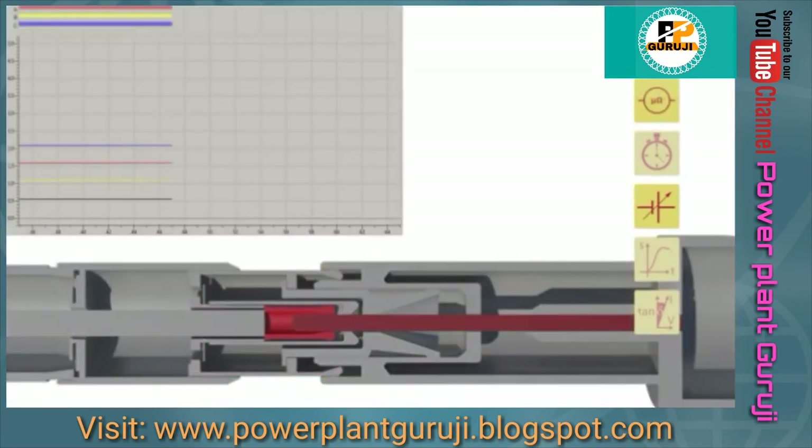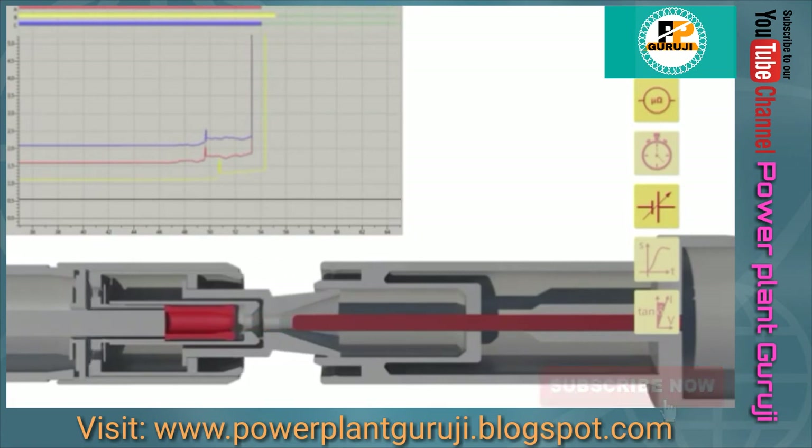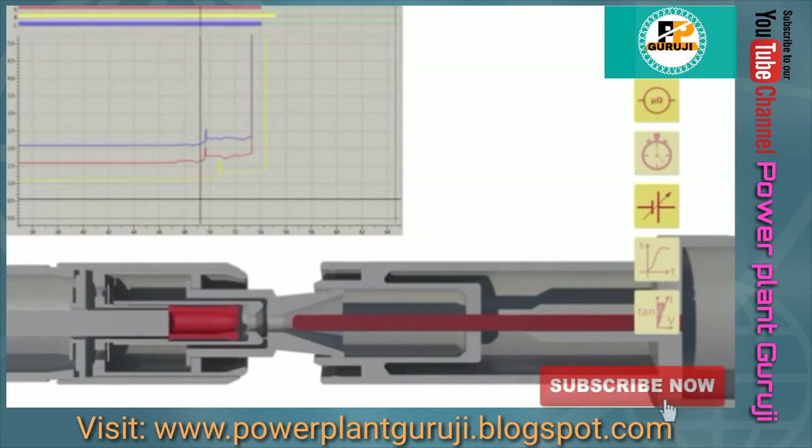If the breaker is equipped with a multiple contact system, measuring the dynamic resistance during opening and closing will indicate the wear of the arcing contact.